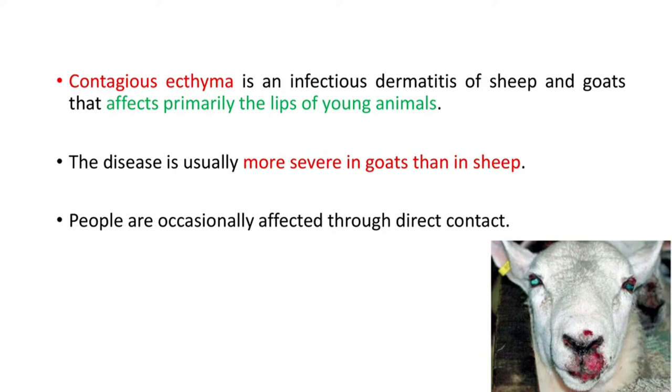Contagious ecthyma is an infectious dermatitis of sheep and goats that affects primarily the lips of young animals. The disease is usually more severe in goats than in sheep. People are occasionally affected through direct contact. You can see the lesion here, primarily affecting the lip of young animals.